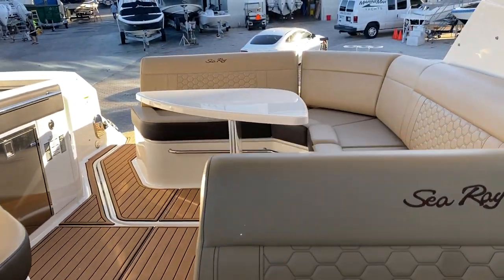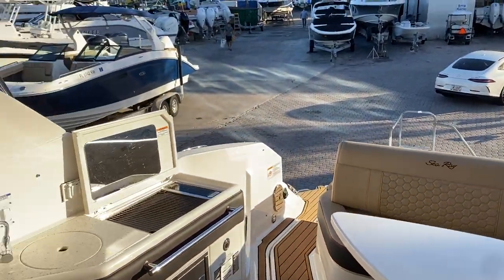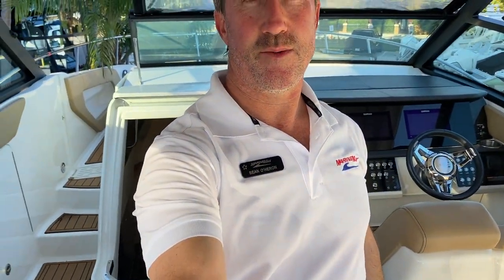Back up to the cockpit again. This is Sean O'Heron with MarineMax Pompano Beach. Hope you enjoyed the walkthrough. Give me a call if you have any questions on this boat: 772-919-2227. Thanks for walking through this Sea Ray 32 Sundancer 2019 on brokerage.